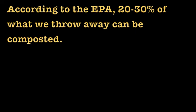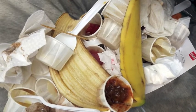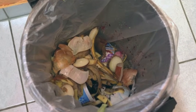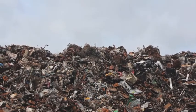A fourth of what we throw away could be composted. Unfortunately, most of us find it too inconvenient or too complex to compost, so we toss our trash in landfills, filling up those landfills, and increasing the amount of methane gas in the air.